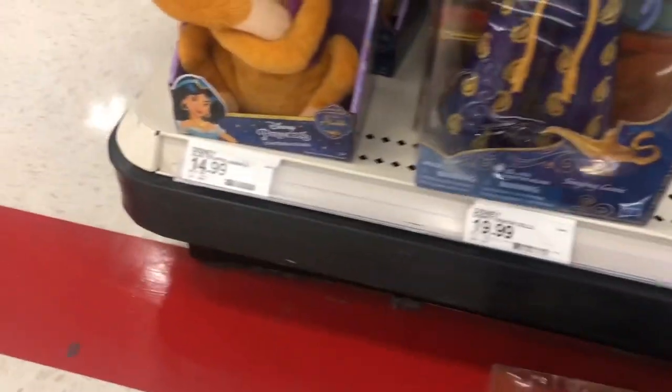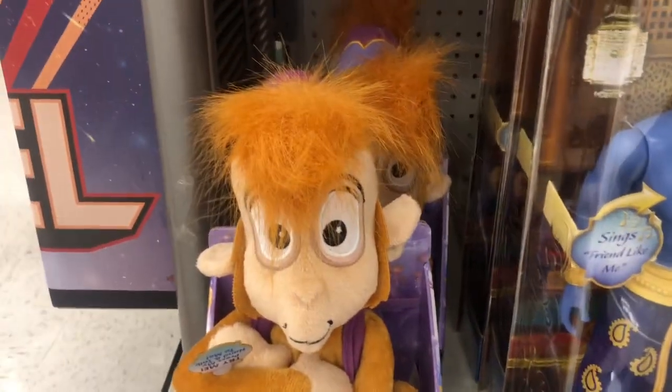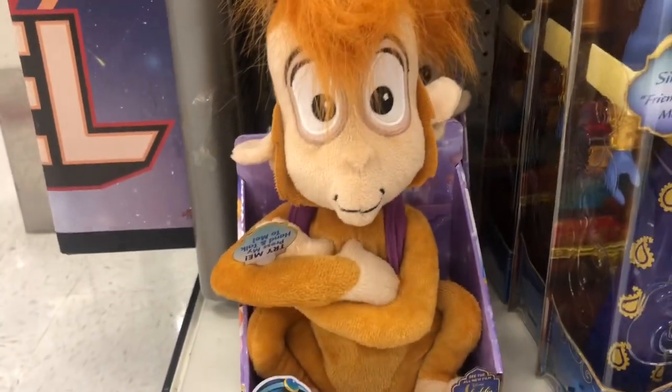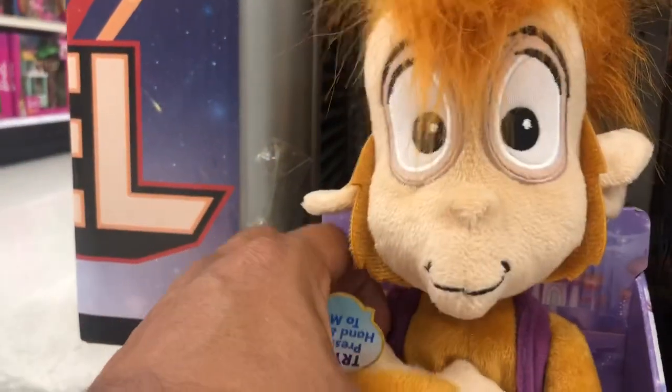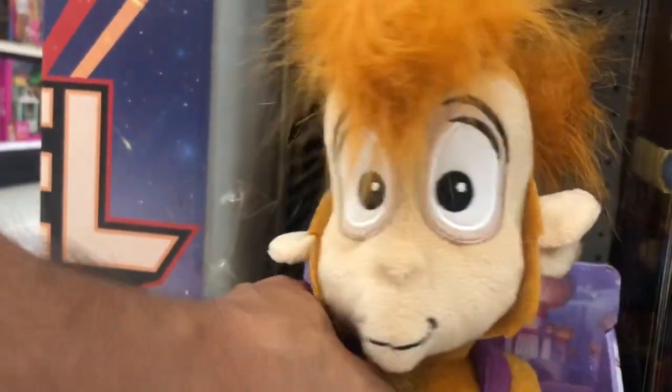We also have Abu — a little stuffed animal right here — and a Chatterback Abu. I don't know if it talks or anything; it doesn't seem to be doing anything, so I'm not sure what he does.